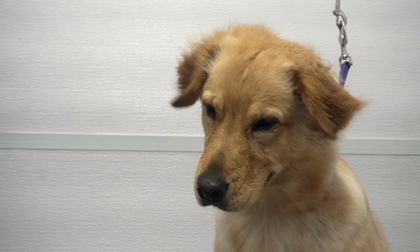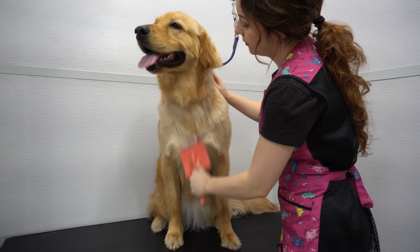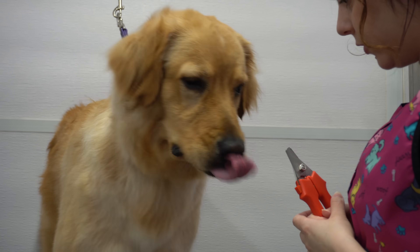Whatever this dog is mixed with, I'll take the whole litter, because she is an absolute angel. After she is dry, I brush her out with my coral slicker brush and then I let her sniff the nail clippers before I clip her nails.